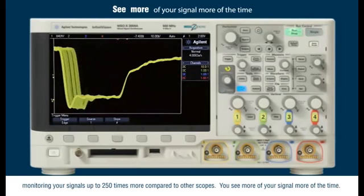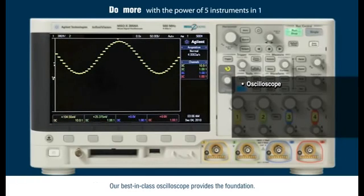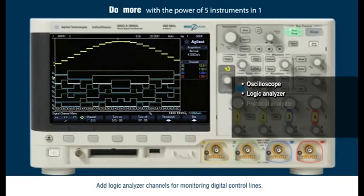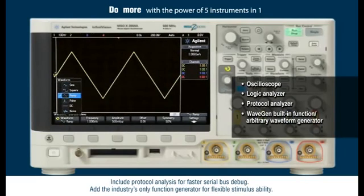You see more of your signal, more of the time. You can do more with the functionality of 5 instruments in one. Our best-in-class oscilloscope provides the foundation. Add logic analyzer channels for monitoring digital control lines, protocol analysis for faster serial bus debug, and the industry's only function generator for flexible stimulus ability.